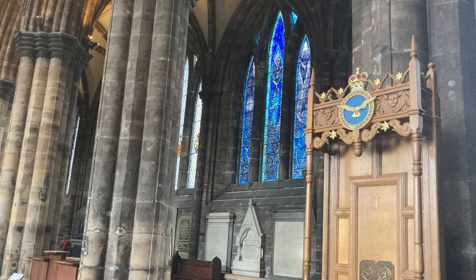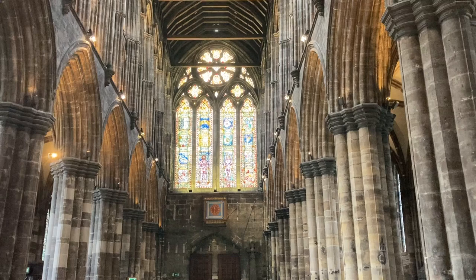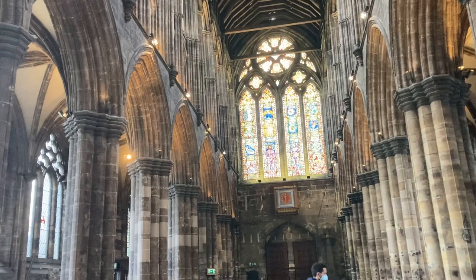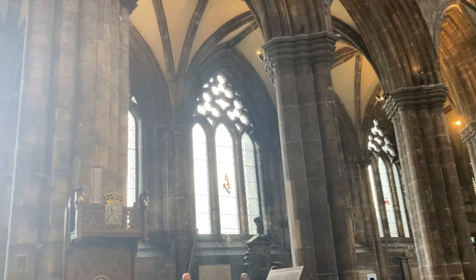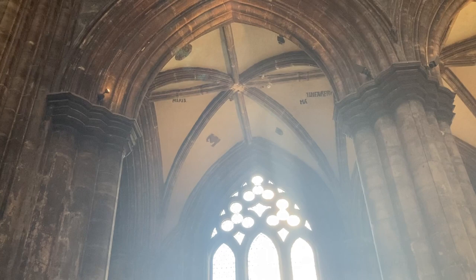I have to admit, that is one of my favourite windows over there - the blue one. I just love the colours on it. The architecture in here is amazing. This is roughly about the same age as the older sections of Paisley Abbey. And you can see in parts of the ceiling over there - there are some remnants of artwork on the ceiling as well.